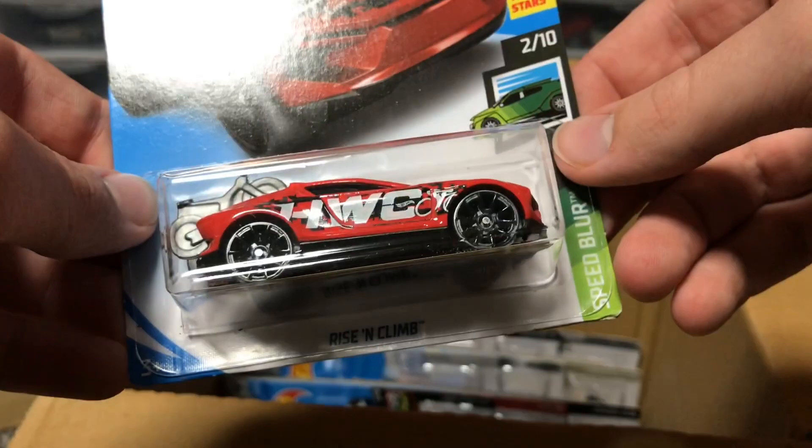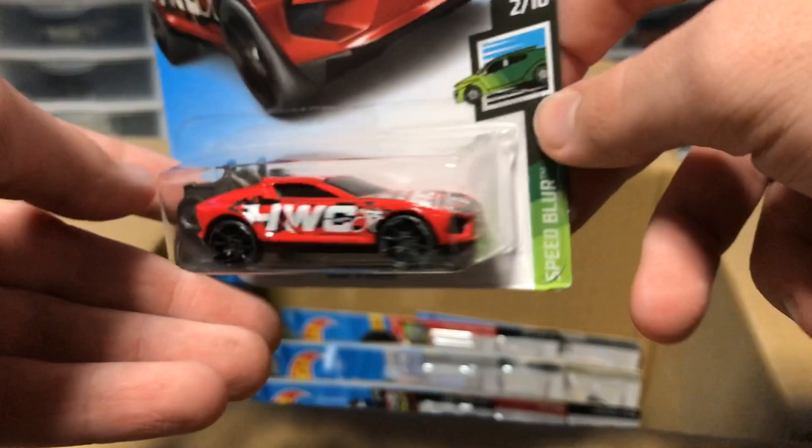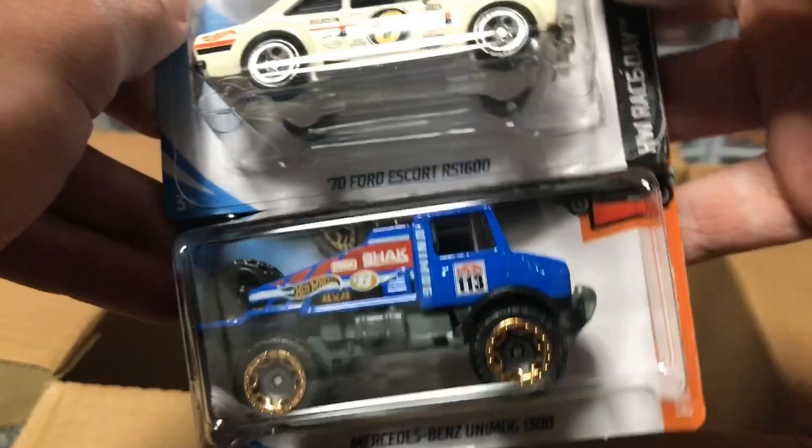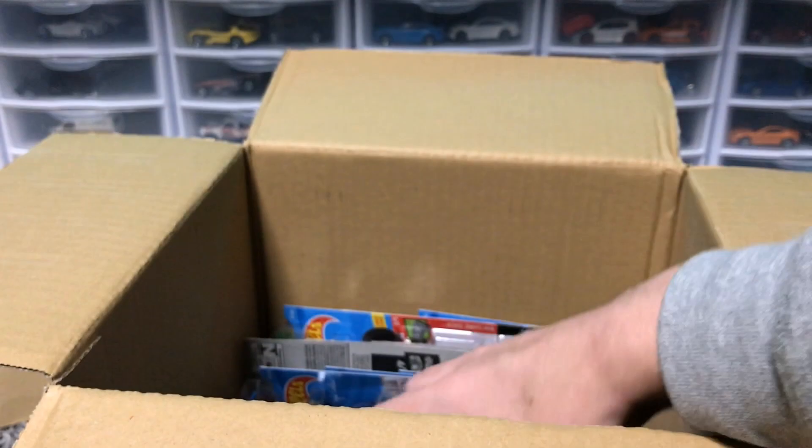We've got Rise and Climb — both of the top cars are duplicates, but Rise and Climb looks super cool. The wheels look crazy and the paint looks really good — with the bikes on the back, very nice. Reminds me of the Tour de Fast model they made a while back. Next up, we've got some more duplicates, except we've got a recolor of the Unimog in blue, very nice. And then a Mustang and another Escort.